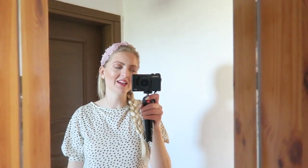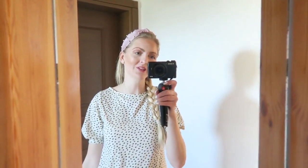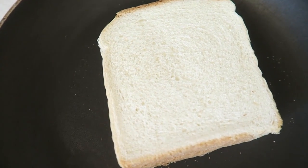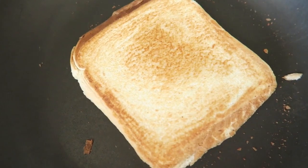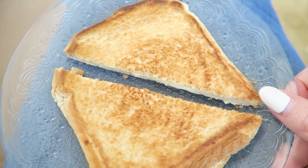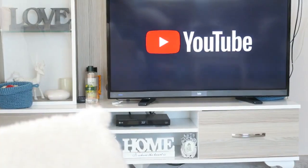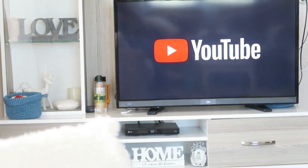I'm a little bit hungry, so I'm going to make some lunch. I think I'm going to make a grilled cheese sandwich for today. So I just made a grilled cheese sandwich, which looks really nice. And I'm just going to watch something on YouTube now.